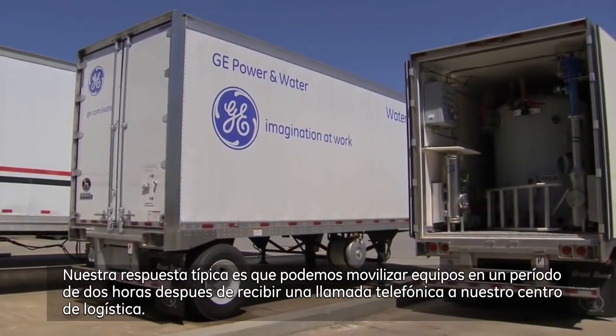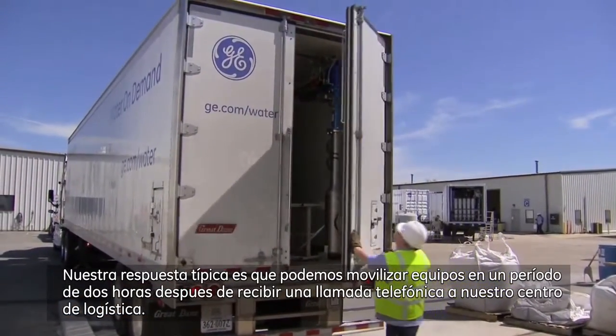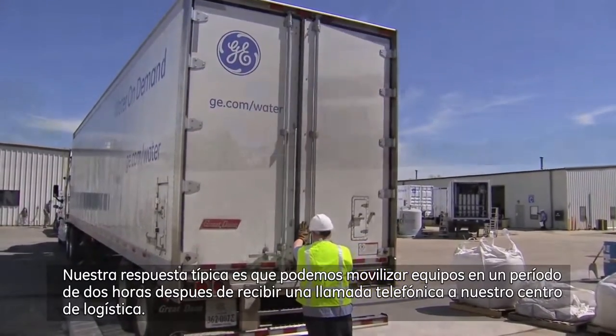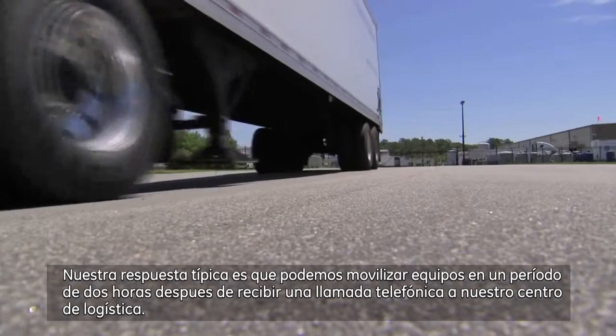Our typical response is that we can mobilize equipment within two hours of a phone call to our logistics centers. The trailers can be on the road, in an airplane, or on a ship, heading to where they need to go.